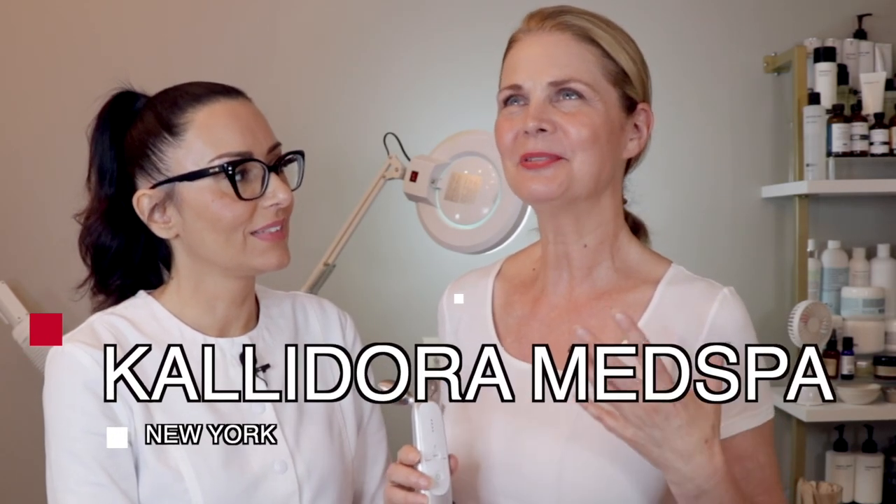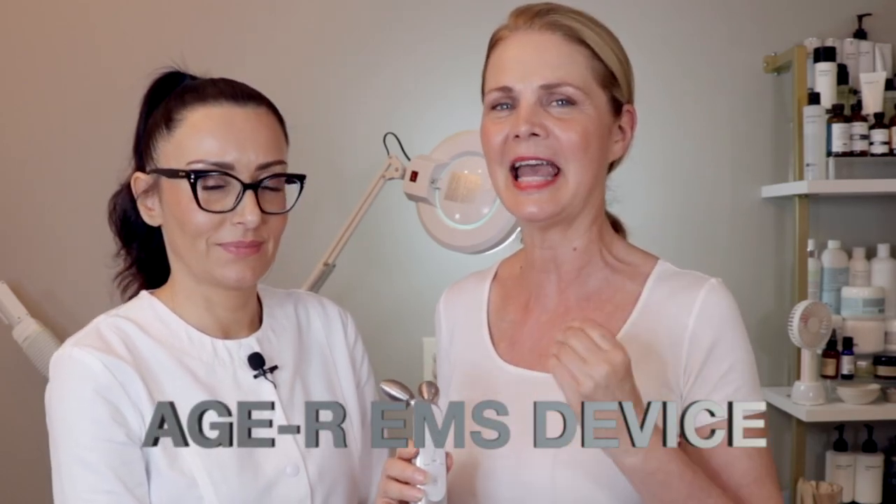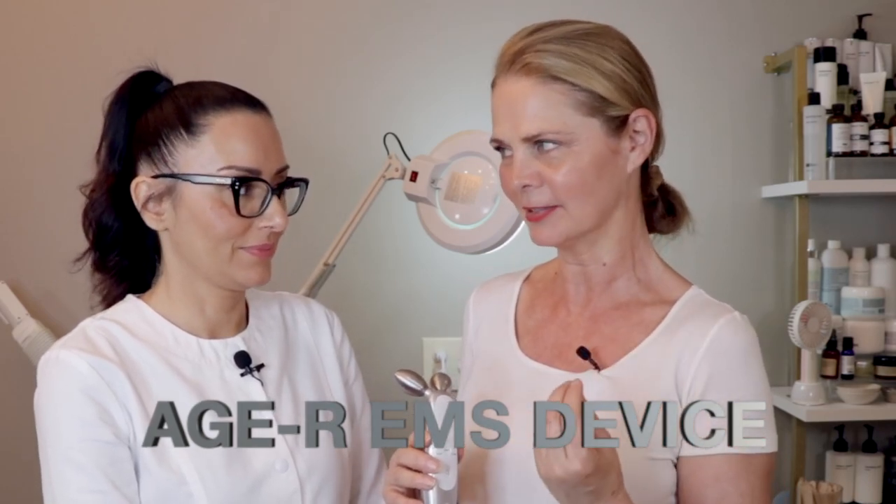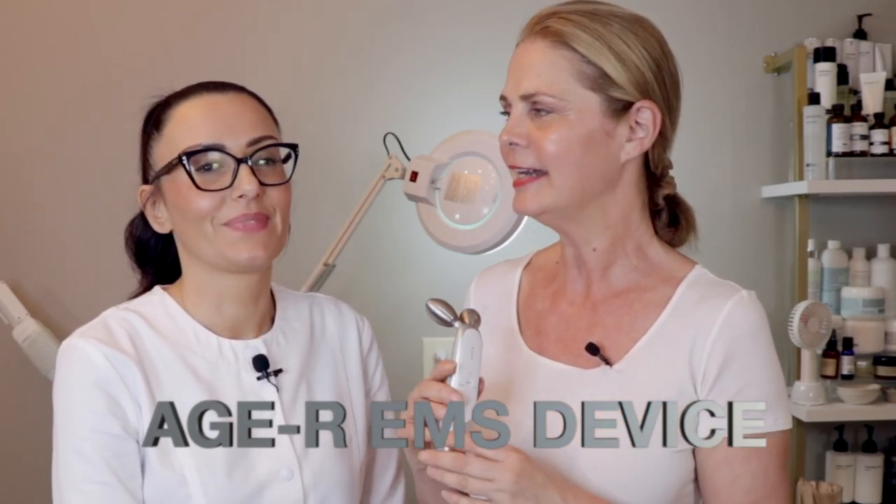I'm today talking with Elena, who is with Calidora Med Spa. I'm so excited because she is my esthetician who I go to for everything skincare. She has an A-list celebrity clientele. She's amazing.